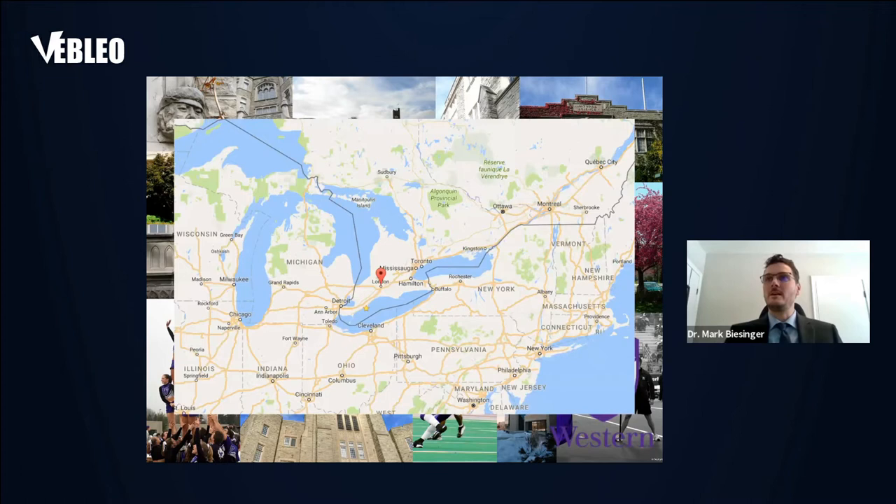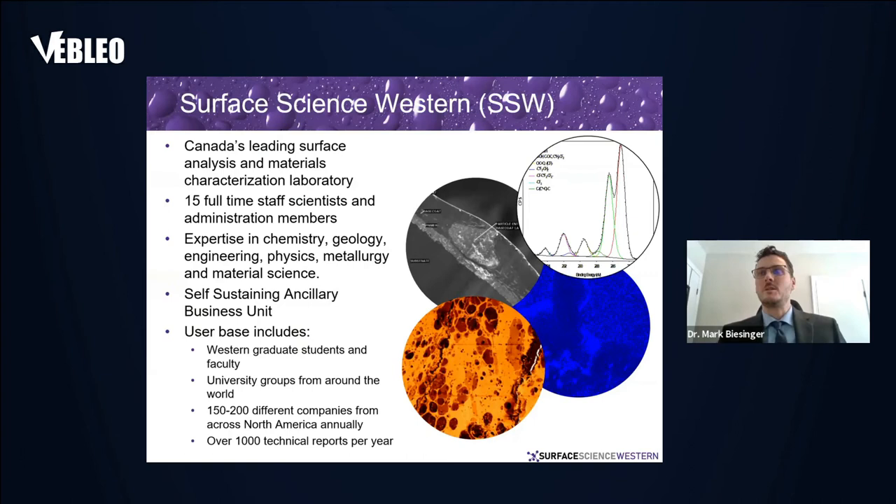We're located in London, Ontario, which is somewhere about halfway between Toronto and Detroit — the Great Lakes region of southern Ontario.